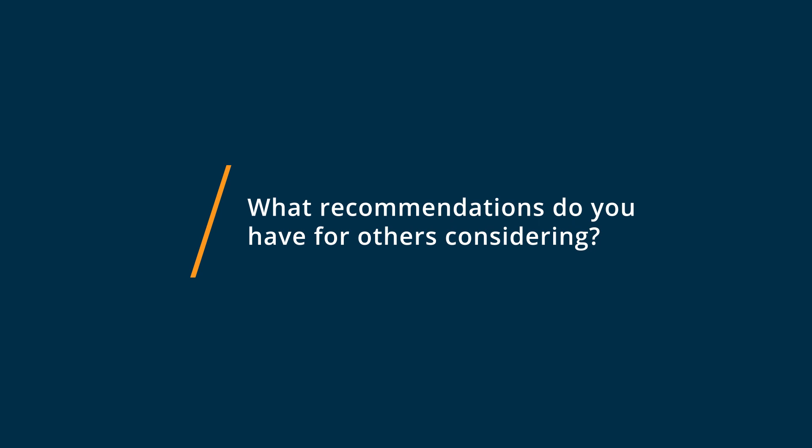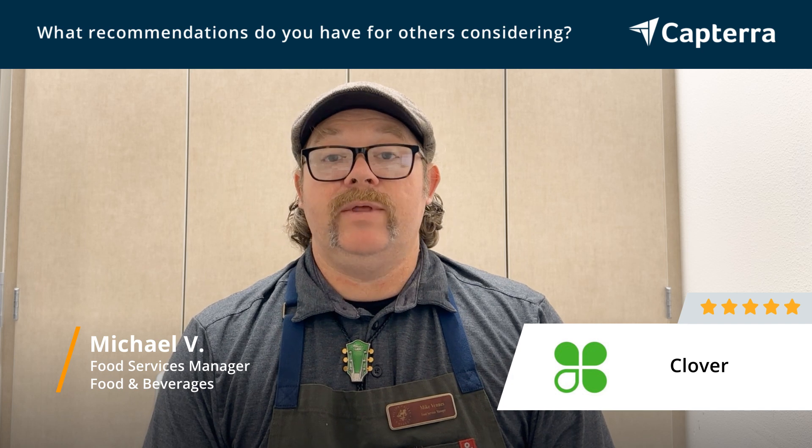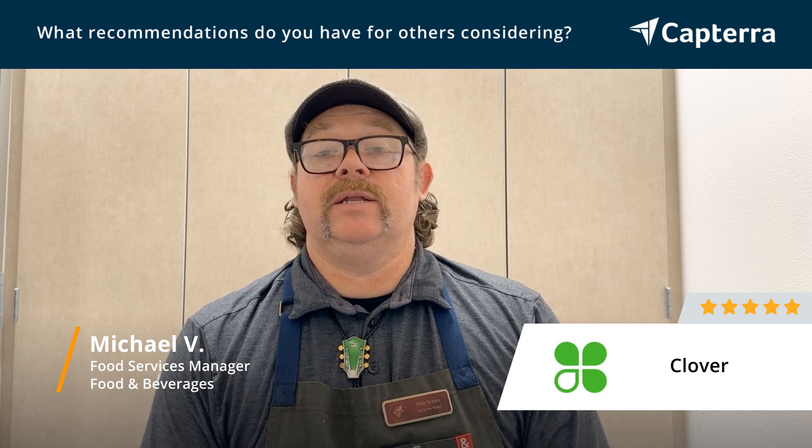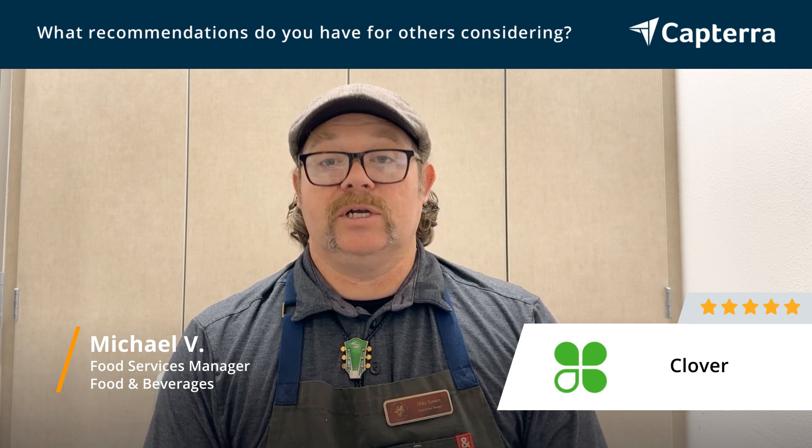My advice for anyone that's thinking about getting Clover: it's the number one, go ahead and get it. And just explore all the options it has available — it can do a lot of things and help your POS journey and business prosper.